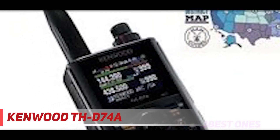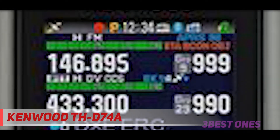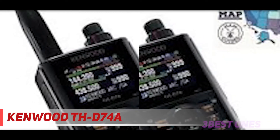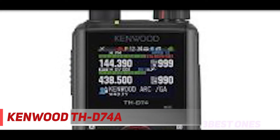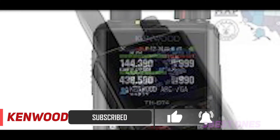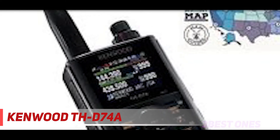And number one on this list, the Kenwood THD-74A. The Kenwood THD-74A is a high-quality, high-end model with several impressive features. It is strongly built, rugged, and is waterproof and dustproof to IP54/55 standards. It meets US military specification MIL-STD-810 for vibration, shock, humidity, and rain. You can operate this radio at four different output settings: 0.05W, 0.5W, 2W, and 5 watts.